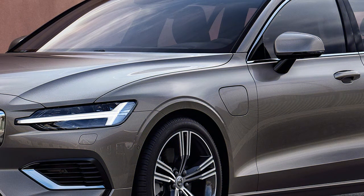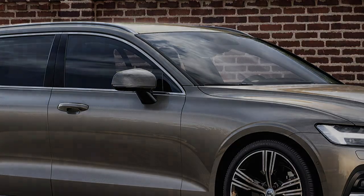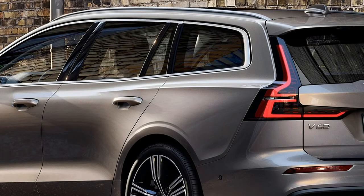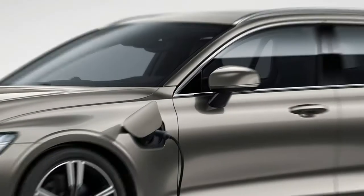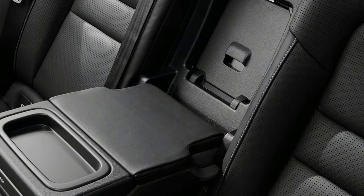The new V60 estate was unveiled at the 2018 Geneva Motor Show, continuing the range overhaul currently underway at the Swedish carmaker. It's set to take on rivals such as the BMW 3 Series Touring and Audi A4 Avant, and if Volvo's recent SUVs are anything to go by, the Germans should be concerned.